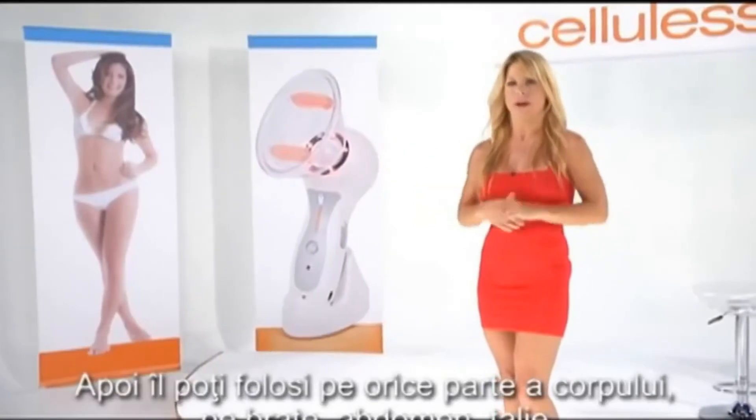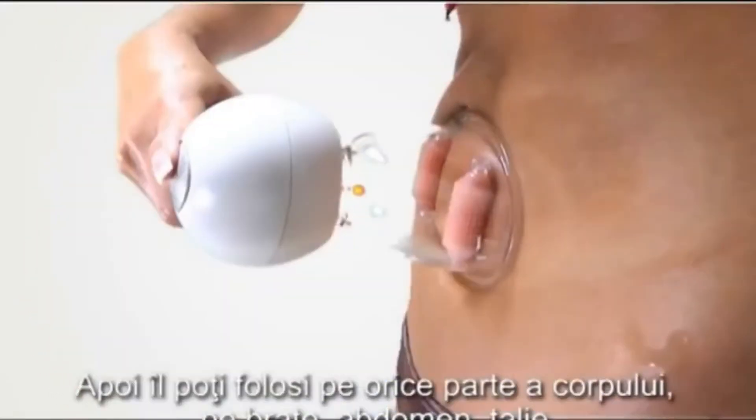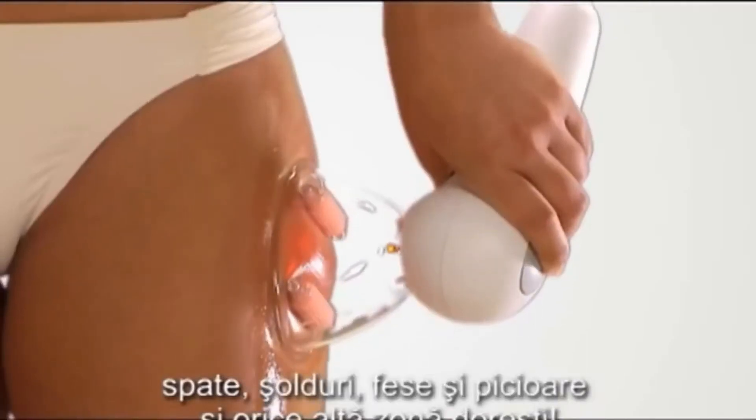Second, you can use it on any part of your body. Your arms, your abdomen, your waist, your back, your hips, your buttocks, and your legs, and much, much more.